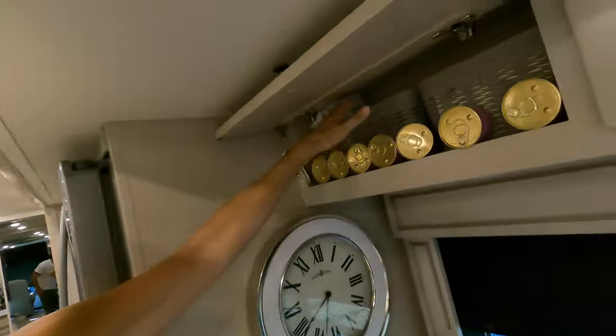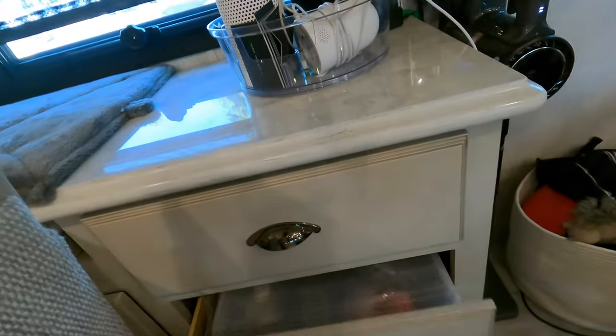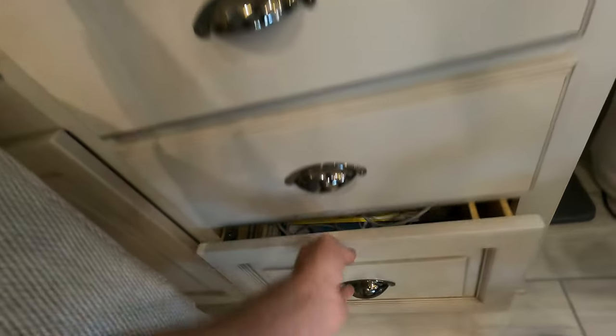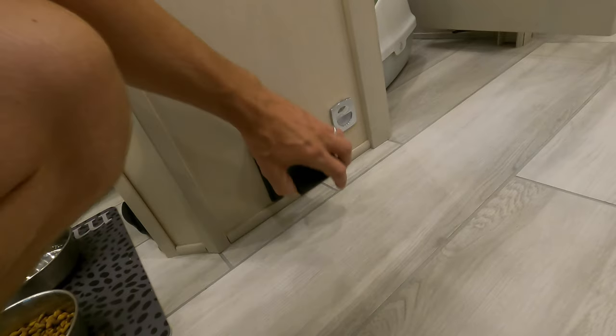Here's the cat food storage area. Here's a hold-all — this is like a filing cabinet. Down here are office supplies, cookbooks, and the vacuum.